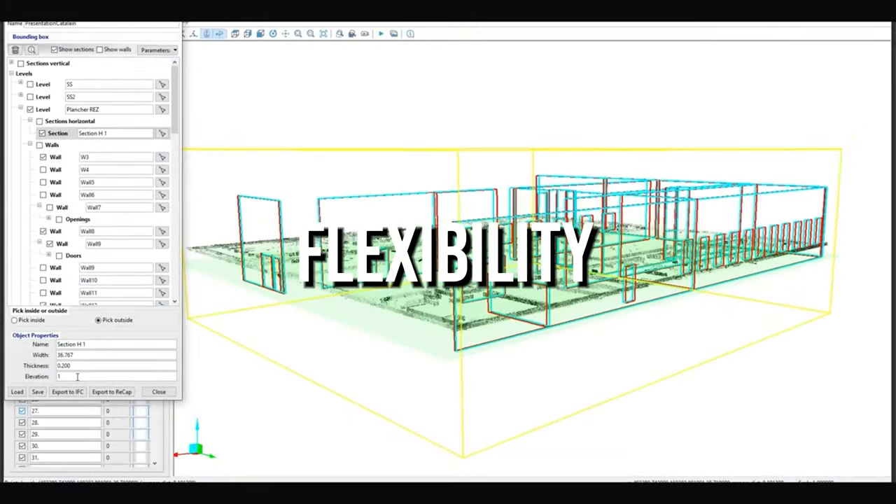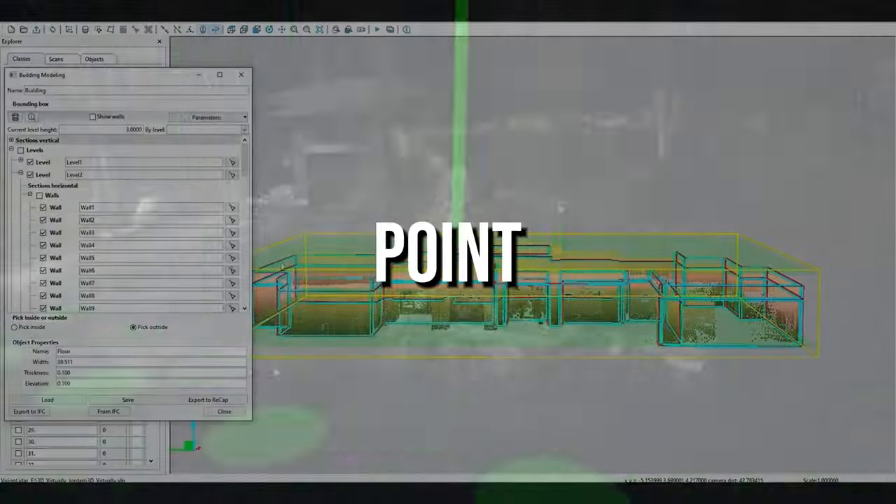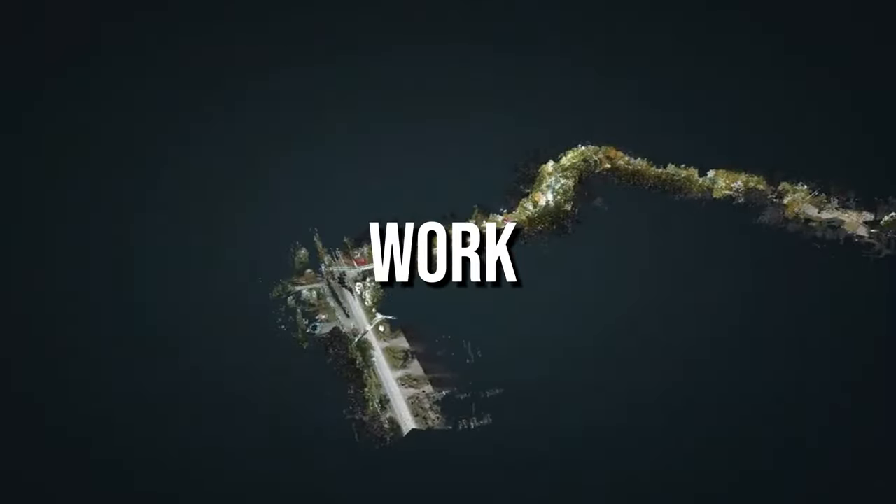Experience the power and flexibility of Vision LiDAR, the ultimate choice for large point cloud projects. Elevate your work with Vision LiDAR today.